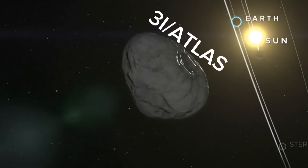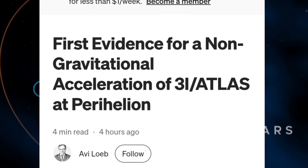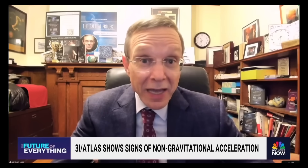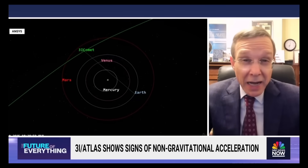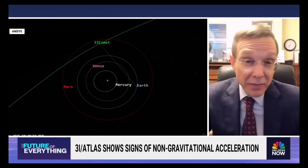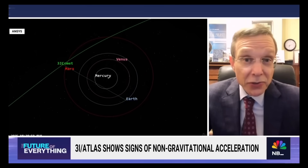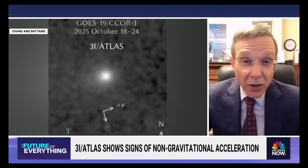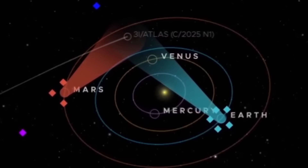The most exciting discovery is that scientists have now found clear signs that 3i Atlas is not moving exactly as gravity predicts. Besides the pull of the Sun's gravity, something else seems to be giving it a tiny but measurable push. This effect is known as non-gravitational acceleration. There's a deviation of four arc seconds in right ascension from the expected path, which is statistically significant. Calculations suggest that the level of acceleration reported on the JPL website corresponds to evaporation of about one-sixth of the mass of the object to produce that kind of boost.